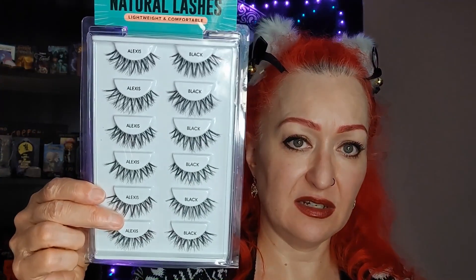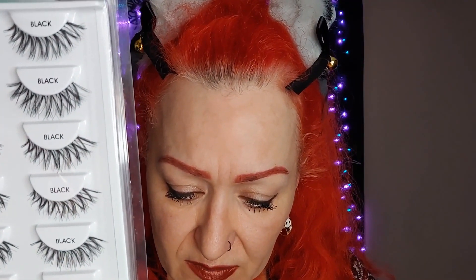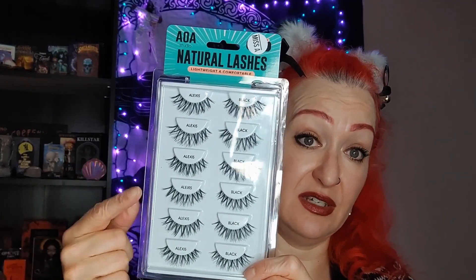I also got AOA Natural Lashes in the style Alexis — a six-pack. I bought two packs, one for myself and one for my wife. They were $7.18 each US, which is a really good deal for lashes. They look quite a bit like the wispies I like to wear.